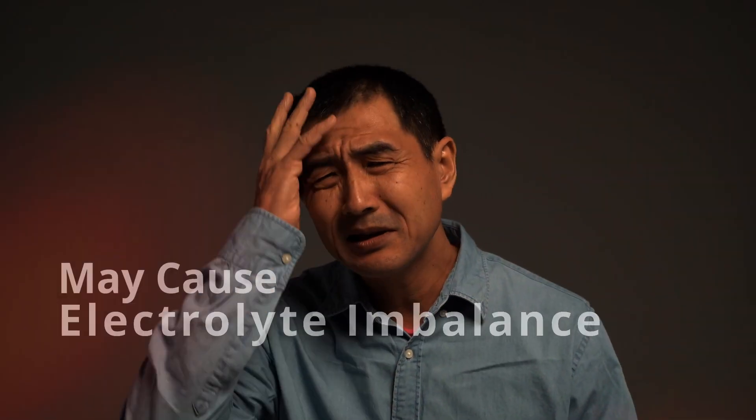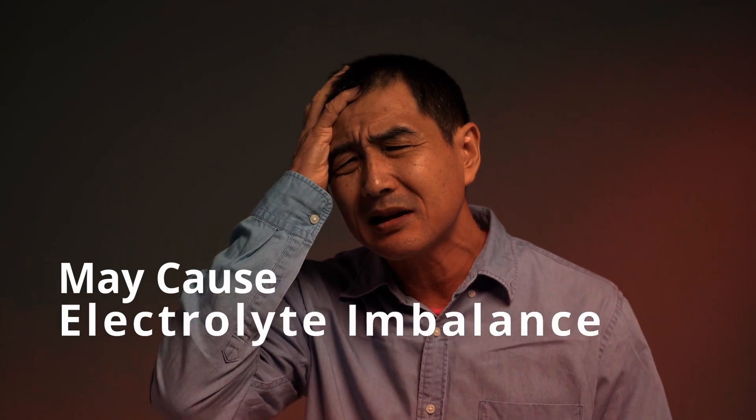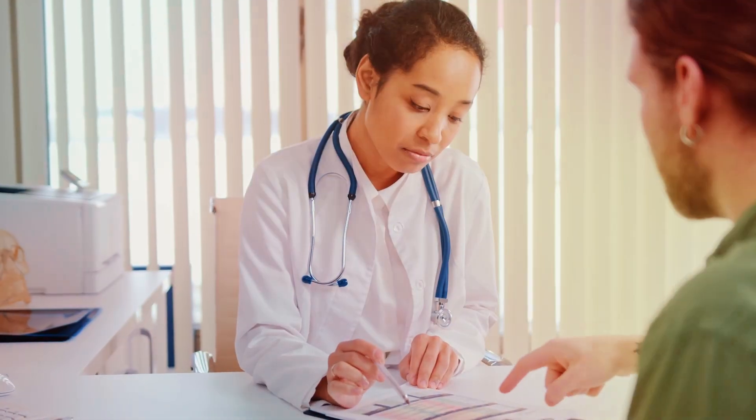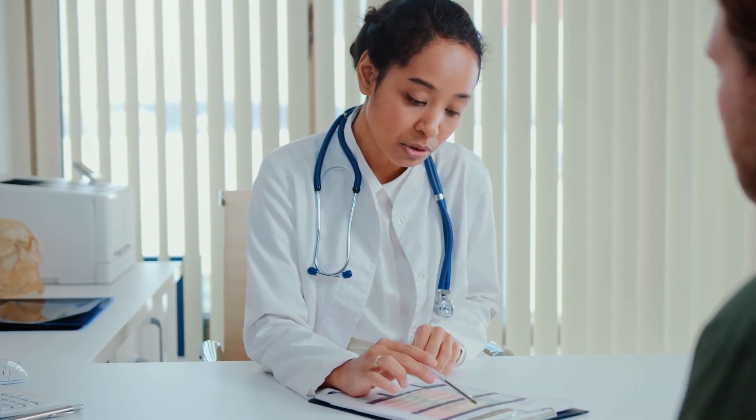Magnesium glycinate may cause electrolyte imbalance. Magnesium plays a role in maintaining electrolyte balance in the body. In certain situations, excessive magnesium intake can disrupt this balance and potentially lead to complications. It's essential to adhere to recommended dosages and not exceed the recommended daily allowance for magnesium unless under the guidance of a healthcare professional.